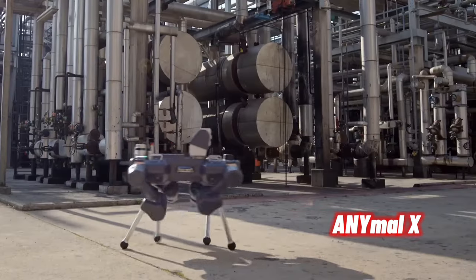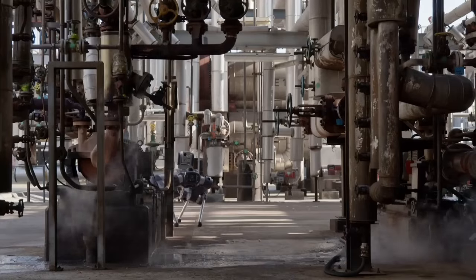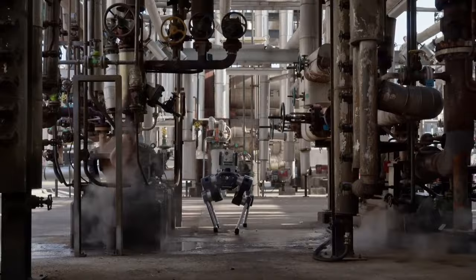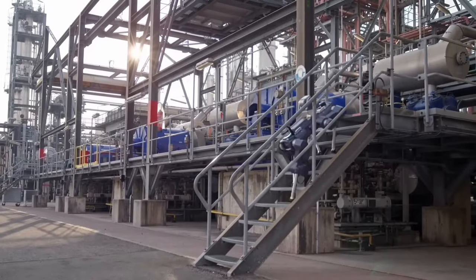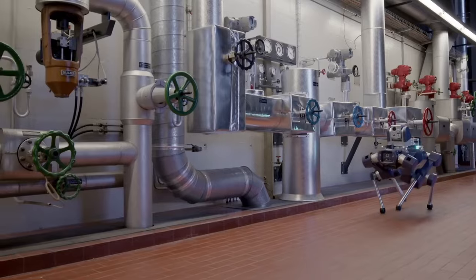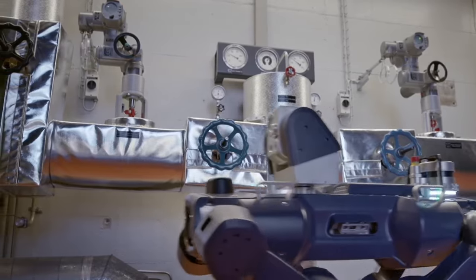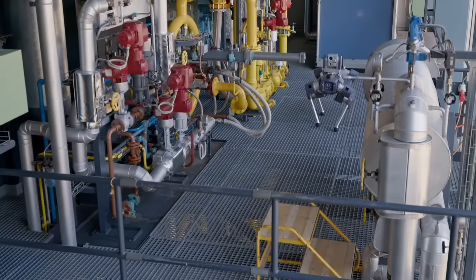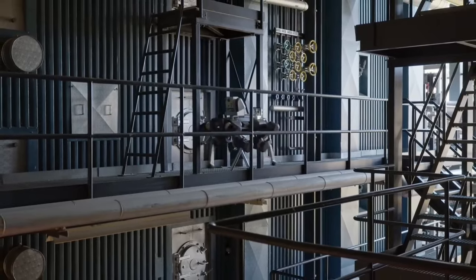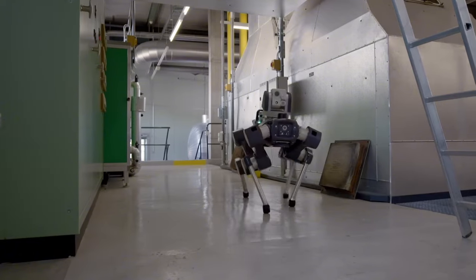Anybotics, the Swiss robotics company, introduces AnyMail X — the world's first Ex-proof legged robot. AnyMail X makes it possible for the oil and gas and chemical industries to automate routine inspections. It extends the leading mobility, autonomy, and inspection intelligence of the Anybotics robotic inspection solution and is specifically designed and certified for safe usage in hazardous and potentially explosive environments — a game changer for the industry.